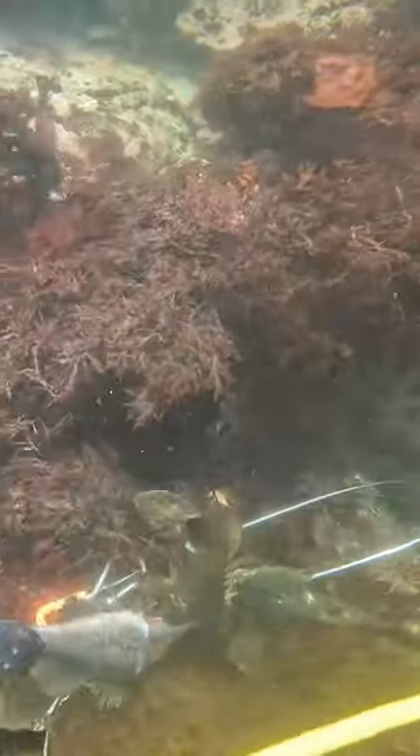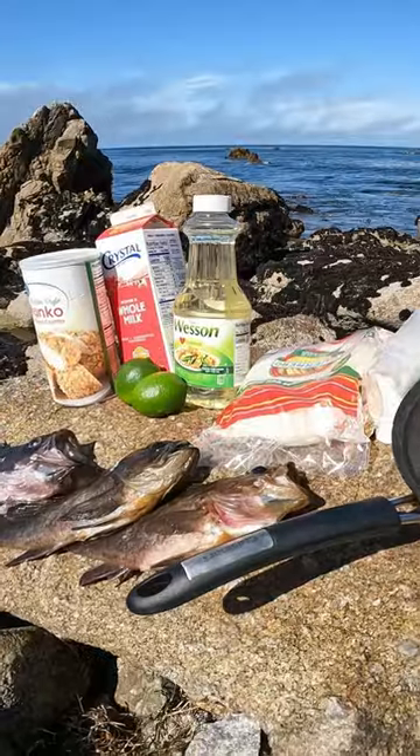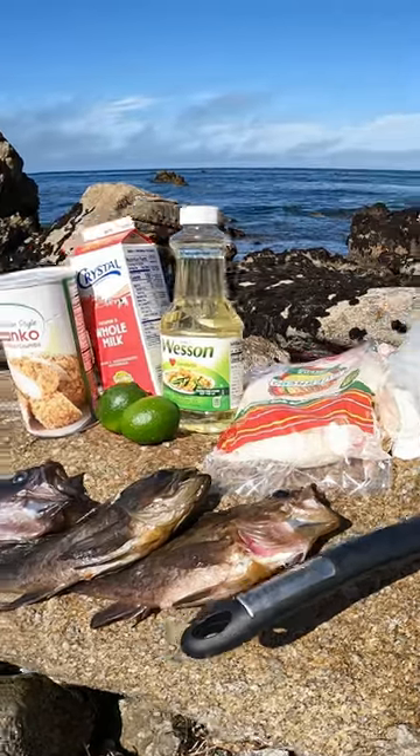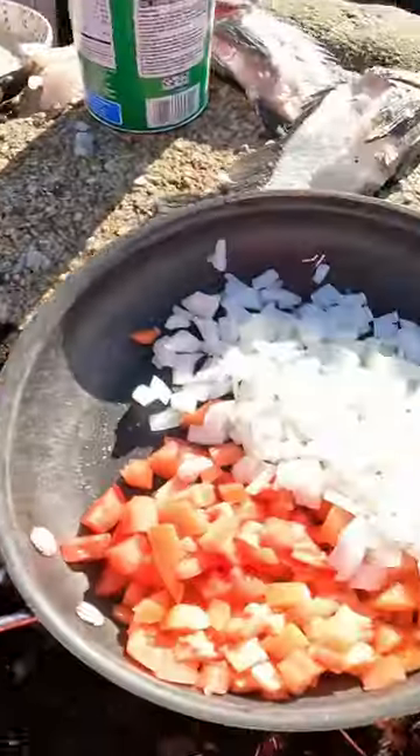Once I had those three fish on the stringer, I headed back in. Here's the catch for today. We're making breaded panko fried fish, finished with a mixed batter for laying the fish in tortillas.